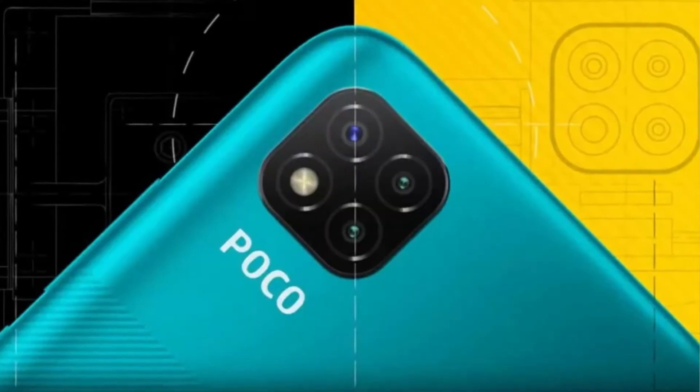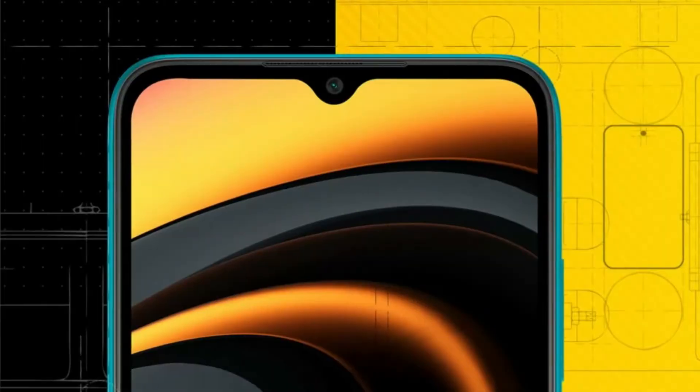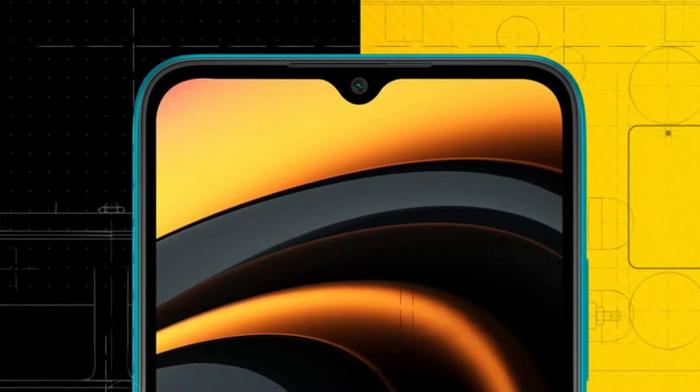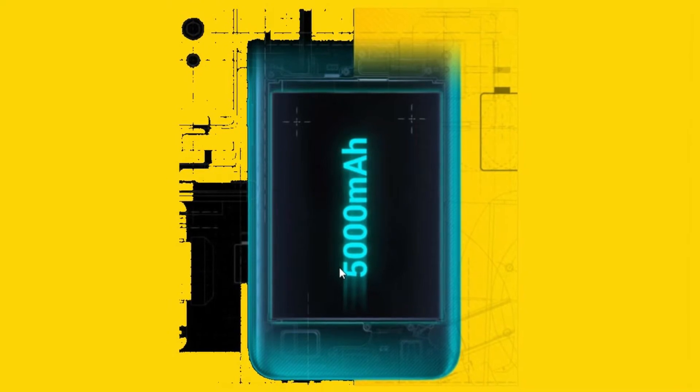The Poco C3 has a triple rear camera: a 13MP primary, a 5MP depth sensor, and a 5MP macro. The front camera is 5MP, housed in a water drop notch. It features a 6.53-inch LCD display with HD+ resolution — 720p — but delivers a clear, sharp image.